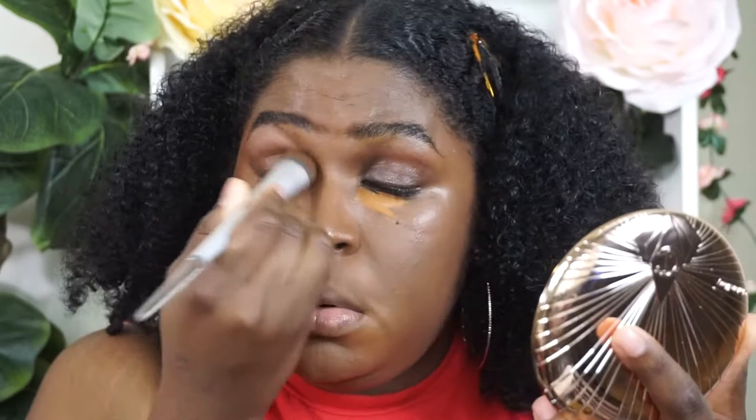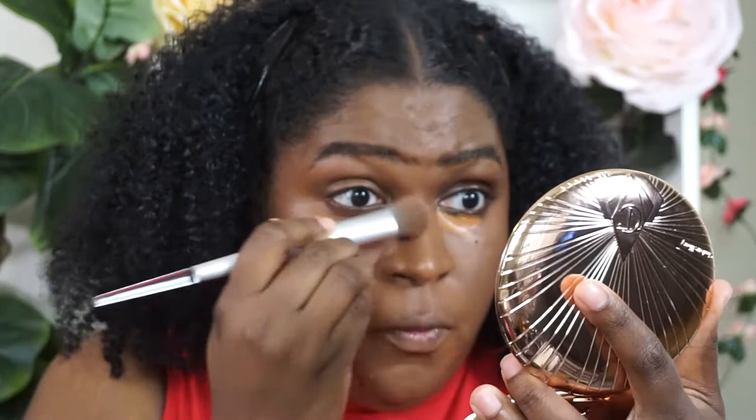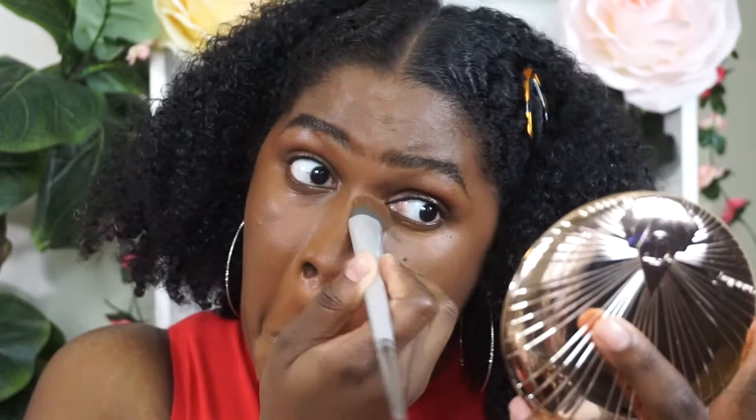A little bit under my eye to color correct. The Vanish Concealer is supposed to be medium to full coverage, long wear. And then I'm going to highlight with the shade Maple.